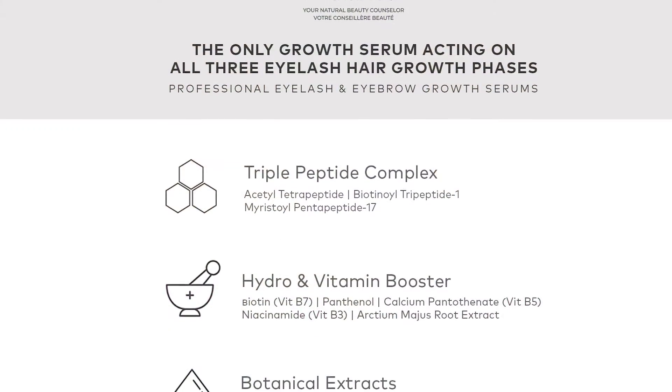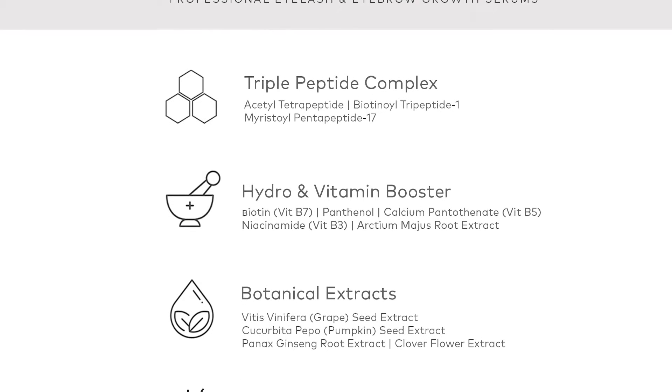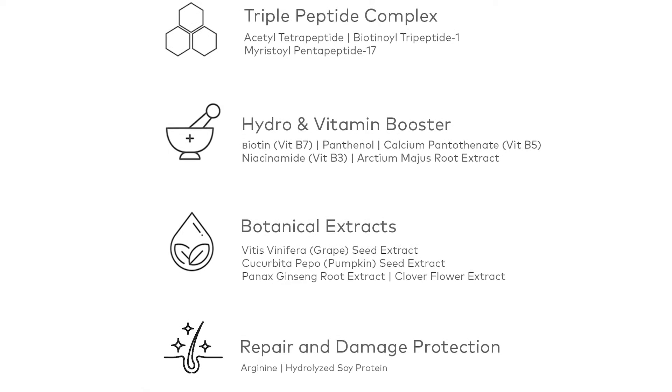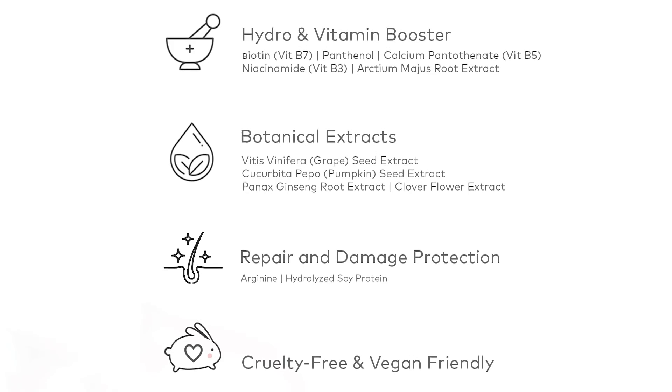It also contains a lot of natural DHT blockers, which essentially means that it stops the lashes from prematurely falling out. There are no harsh chemicals, it's not prostaglandin-based, there are no analogs — these are the red flags that can often have side effects found in hormonal ingredients, such as eyelid darkening and iris discoloration. Instead, it really focuses on the triple peptide complex — and actually there are four peptides in this formula. That's right, the fourth is the hydrolyzed soy protein.